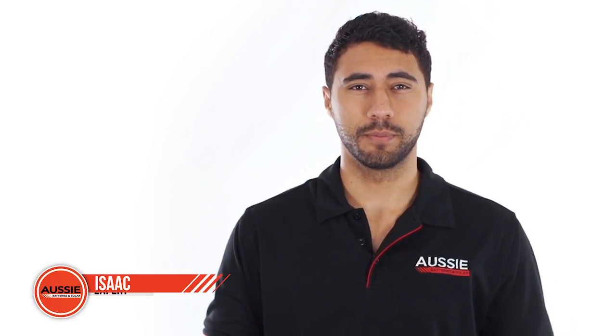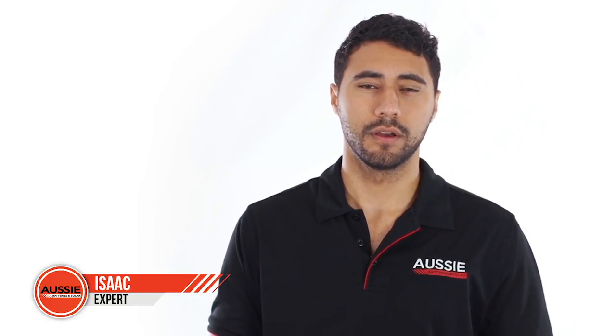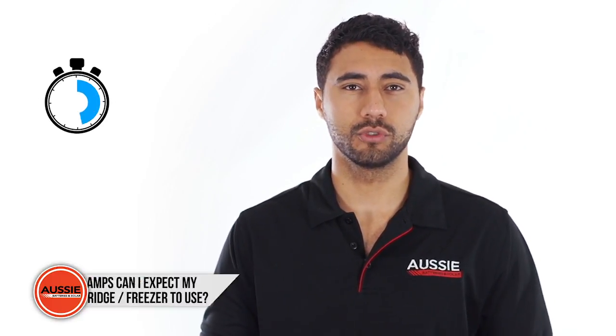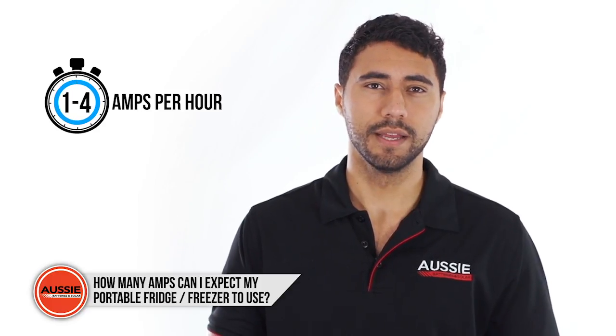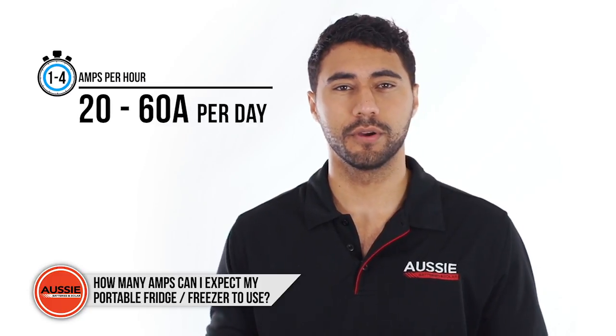Often people wonder how many amps their portable fridge freezer is expected to use during their camping trip. On average, a portable fridge freezer will draw between 1 to 4 amps per hour depending on outside temperatures, so you can expect to use about 20 to 60 amps per day.